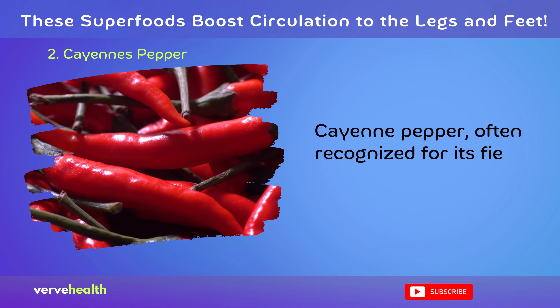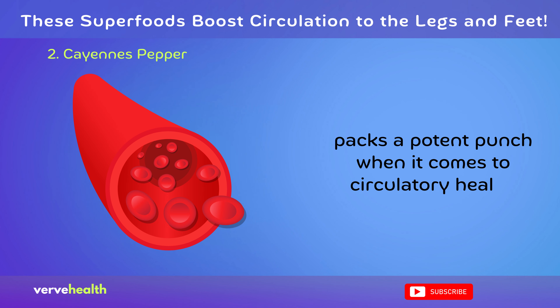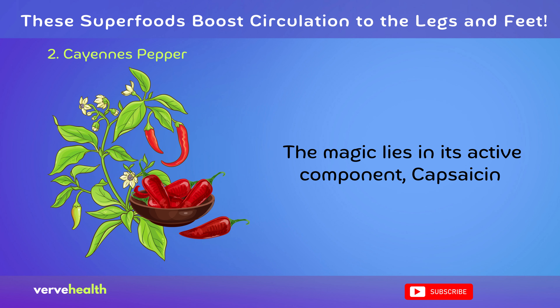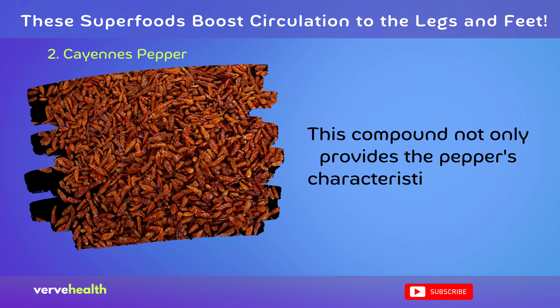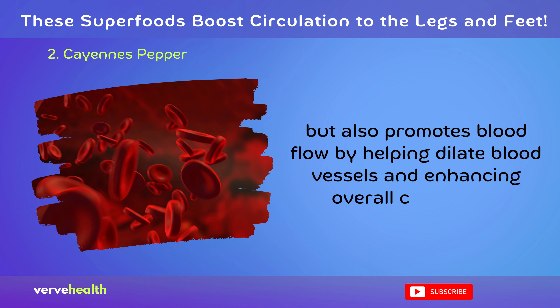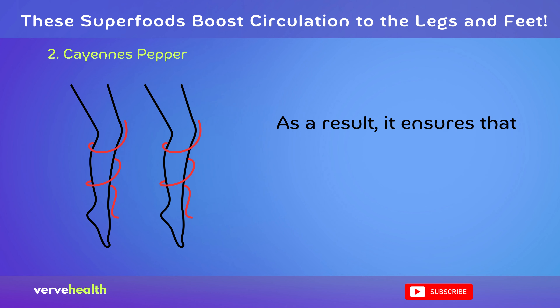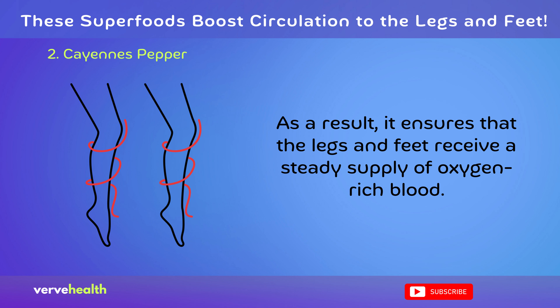Cayenne pepper, often recognized for its fiery heat, packs a potent punch when it comes to circulatory health. The magic lies in its active component, capsaicin. This compound not only provides the pepper's characteristic spiciness but also promotes blood flow by helping dilate blood vessels and enhancing overall circulation. As a result, it ensures that the legs and feet receive a steady supply of oxygen-rich blood.